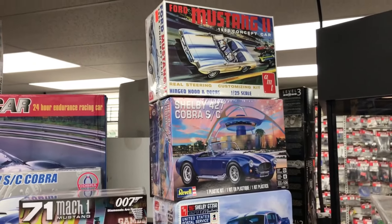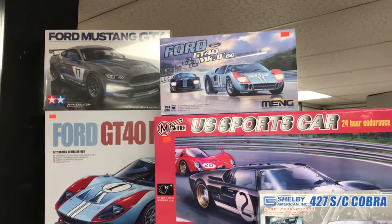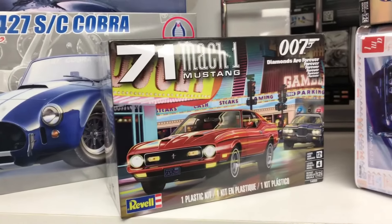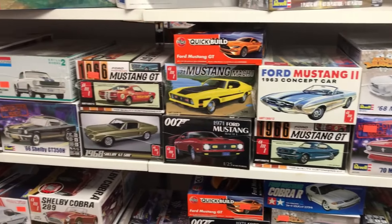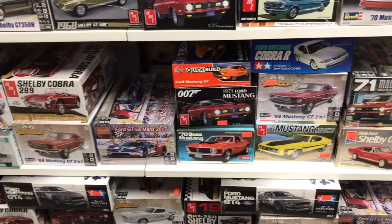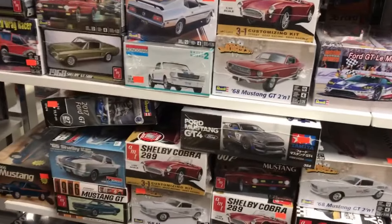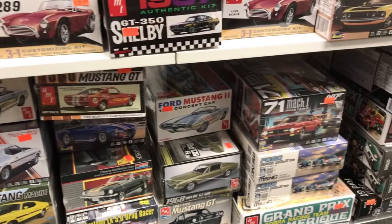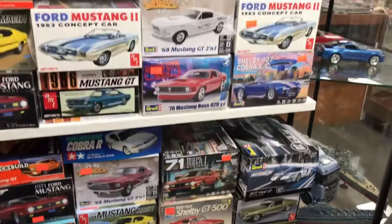What's new in the models? Some good old reissues — the Mustang II. There's the James Bond Mustang. If you are in the area and looking for a Mustang to build for the Atlanta show theme this year, this is your headquarters right here.